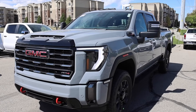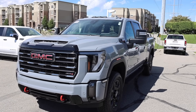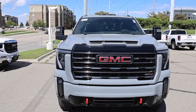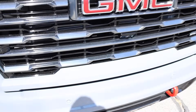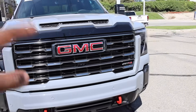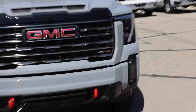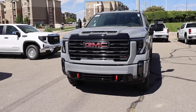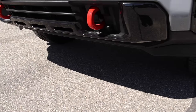It looks even better in person. The AT4 with the blackout on the front, that grille, and you have that Vader chrome color here too. This one does have the forward-facing camera, GMC's red tow hooks, and that 4 and 84 badge right there in red — it just looks so good.